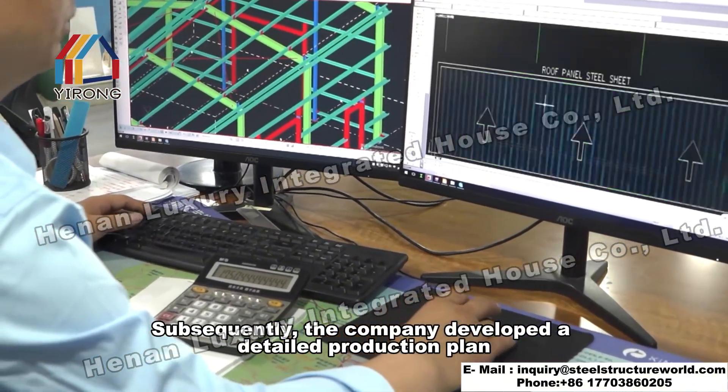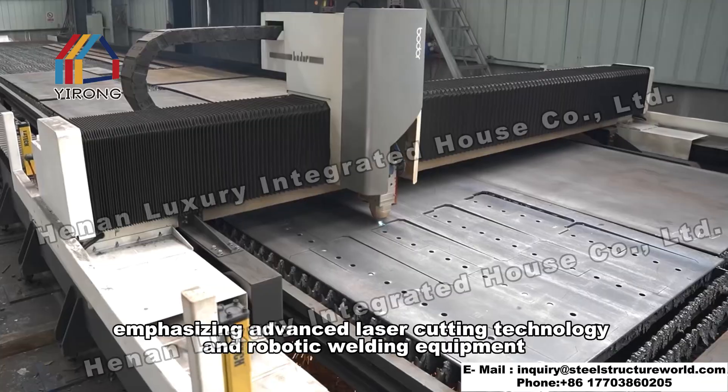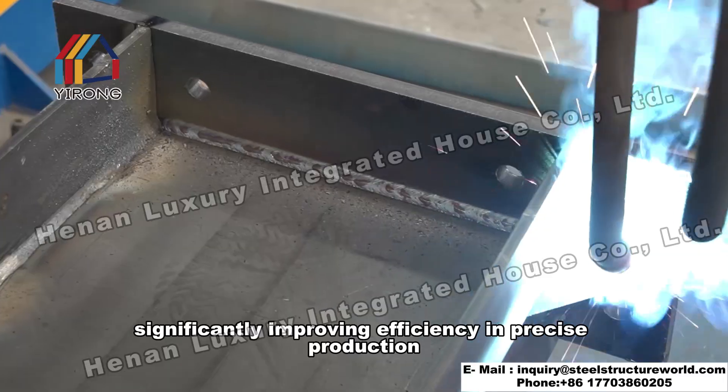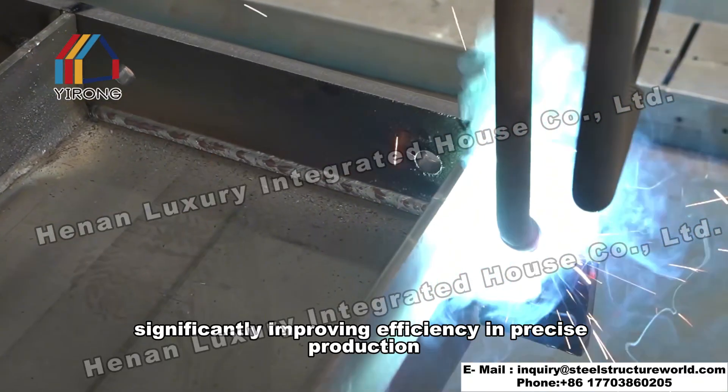The company developed a detailed production plan, emphasizing advanced laser cutting technology and robotic welding equipment, significantly improving efficiency in precise production.